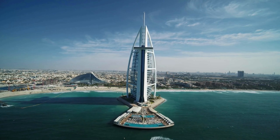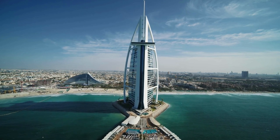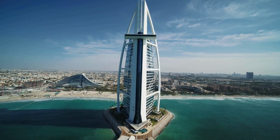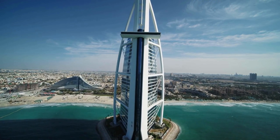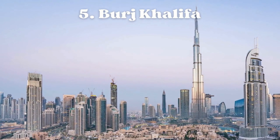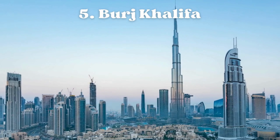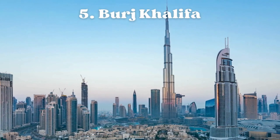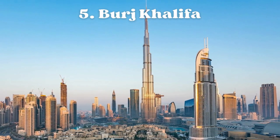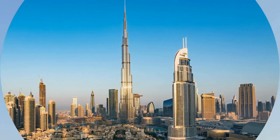Burj Al Arab is designed in the shape of a sailboat, with its unique architectural design making it instantly recognizable on the Dubai skyline. It stands on an artificial island about 280 meters (920 feet) from Jumeirah Beach. At night, the Burj Al Arab is beautifully illuminated with choreographed lighting displays, making it a stunning sight against the Dubai skyline.